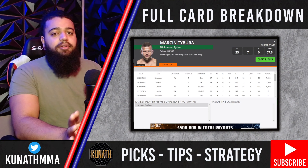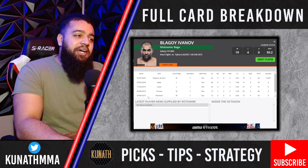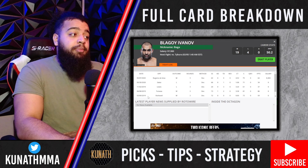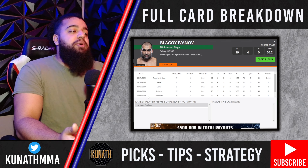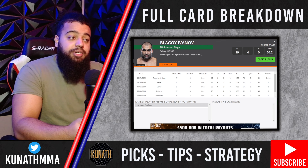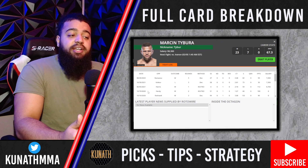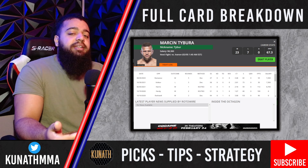Next we have a matchup with Martin Tybura fighting Blagoy Ivanov this week. Blagoy Ivanov — talk about a guy who does not fight for your money. I have never lost money on Ivanov fights because I don't bet on him. His ability to eat punches, avoid takedowns, and slow the pace of fights is tremendous, but he doesn't do enough as a result. He's constantly in close, hard-to-judge boring decisions, and you'd think a guy who trains out of AKA with a ridiculous chin would have more success in the heavyweight division.